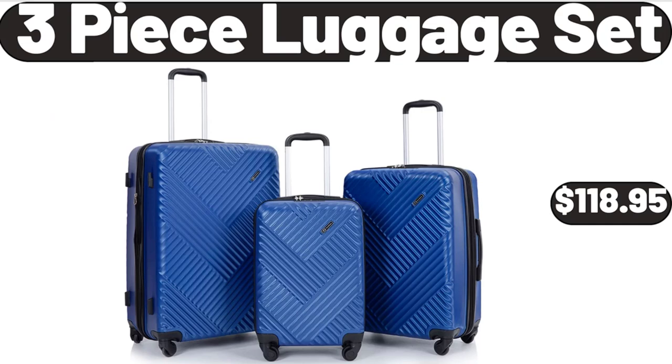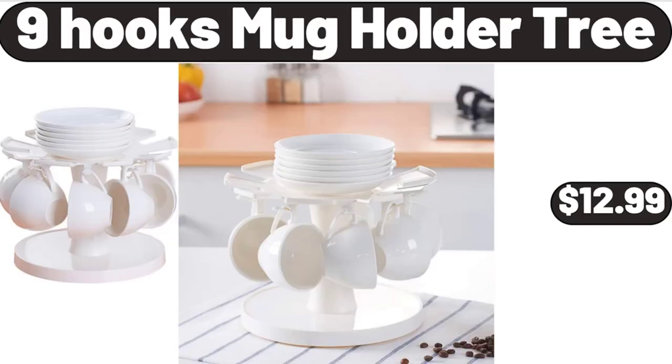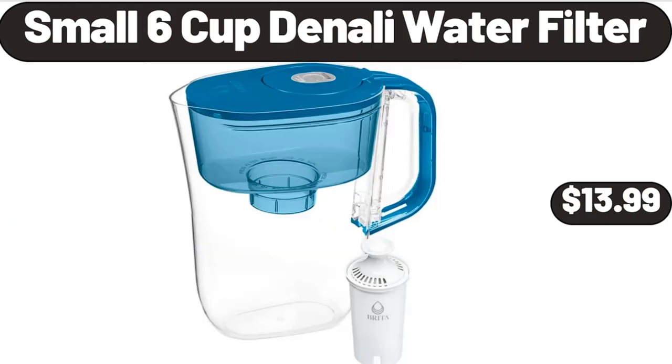3-piece luggage set, $118.95. Clip-on strainer silicone for all pots and pans, $4.99. 9-hook mug holder tree, $12.99. Small 6-cup Denali water filter, $13.99.